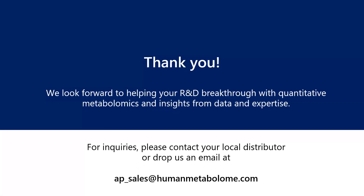I have reached the end of this presentation. Thank you for listening. If you have any questions, please contact your local distributor or you may email us at the following address. We look forward to hearing from you. Thank you.